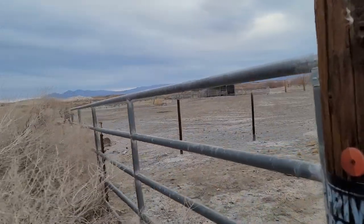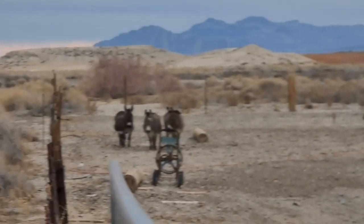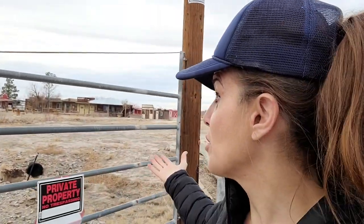If you hear any weird noises, it's these burros over here — they're probably going to start braying right in the middle of what I'm saying. That's just Larry, Moe and Curly — or the three wise men, what do I know? Anyway, you're probably wondering: how did this Christian camp dry up and turn into this tumbleweed-strewn wasteland?